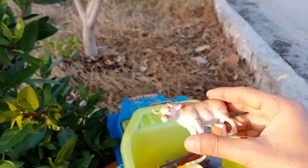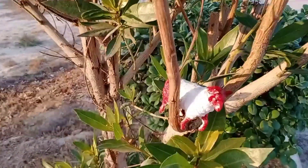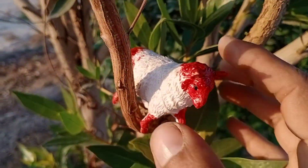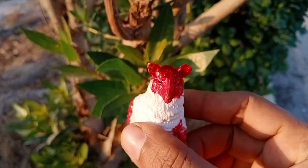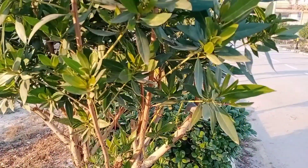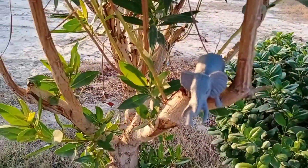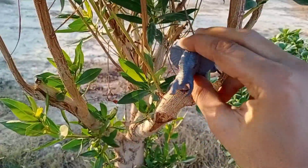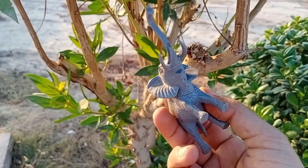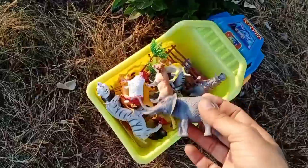Oh guys, this is cow. Wow, this is sheep — very beautiful and cute, so nice. Put in this. Wow, this is elephant — very nice and beautiful guys, good color, so cute. Put in this truck.